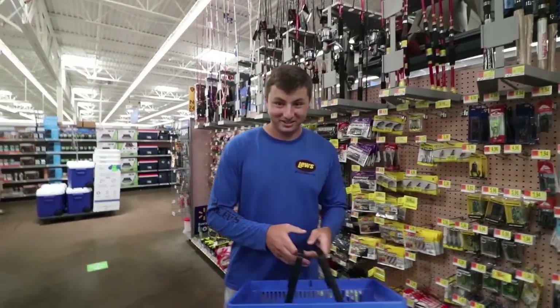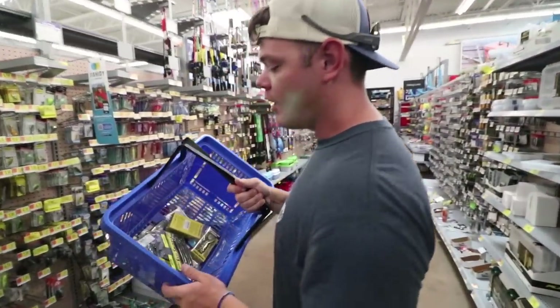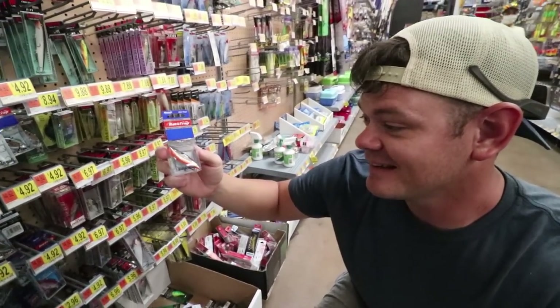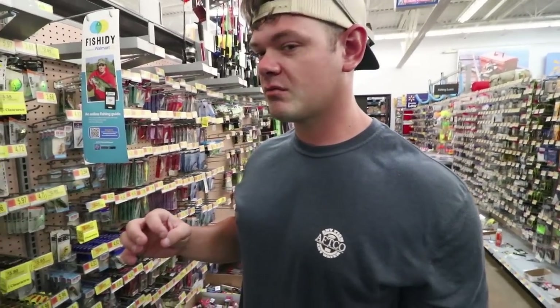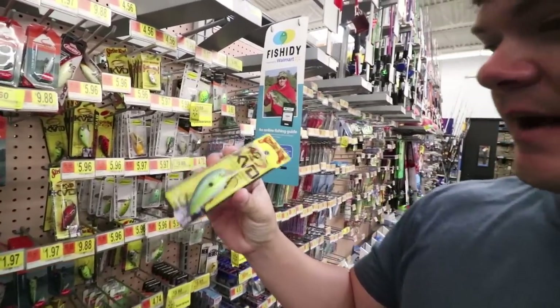That's half of it and we've still got half to go. Since Norm started on that end, I'll start on this end. We grab a crazy colored rattle trap - chrome shad. Norm is like the rattle trap expert. Next, I haven't fished a square bill in a really long time - let's go with this sexy shad color. You can't go wrong with that. That was six bucks, putting us at $12 for my half. A couple more lures and I think we'll be good to go.